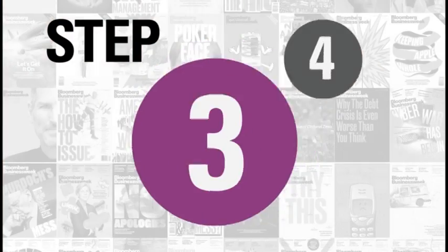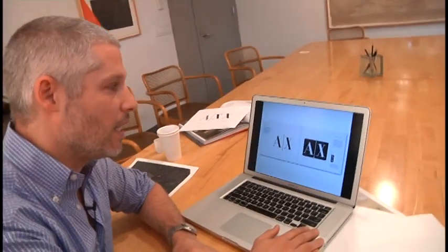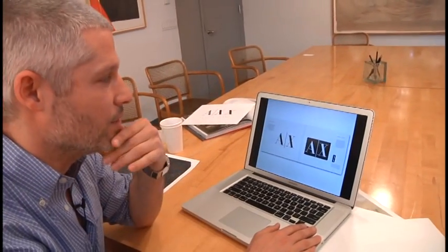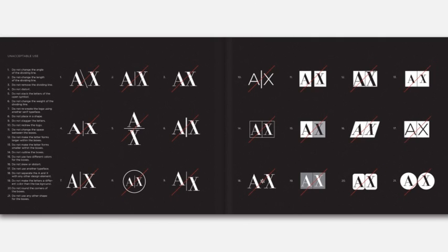Once a logo is adopted — and that's step four — we create style guidelines, giving instructions and governance for use of the logo. We developed style guidelines that gave instructions of how to use the logo, minimum sizes, and so on.